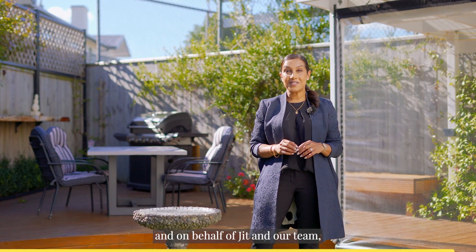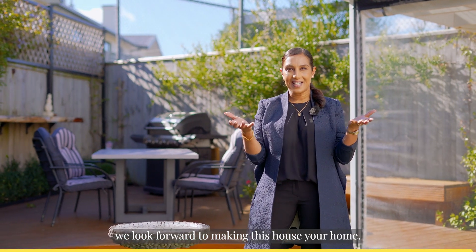I'm Jaggi from Ray White Leaders and on behalf of Jet and our team, we look forward to making this house your home.